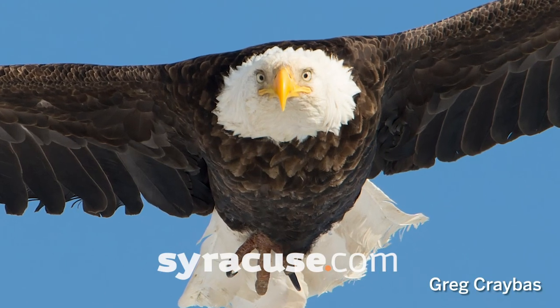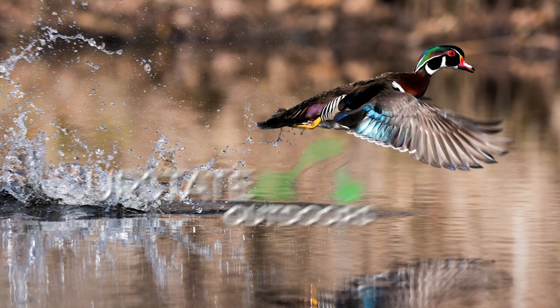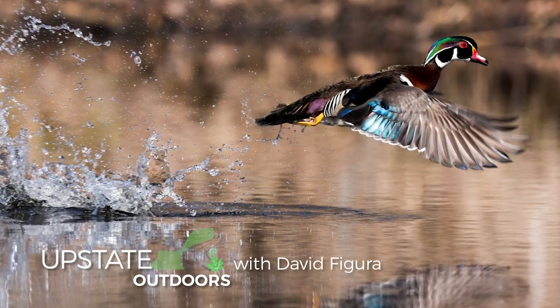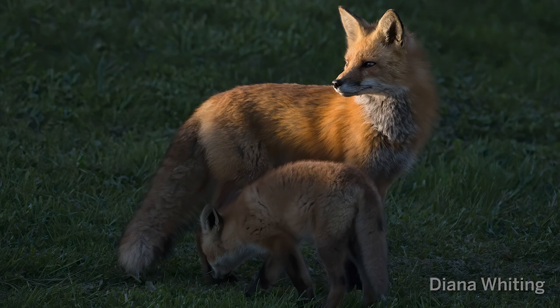Hi, this is outdoors writer David Figuera, and I'm here today with two of my favorite, extremely talented outdoor wildlife photographers, Greg Krabis and Diana Whiting. Glad to have you guys here today.